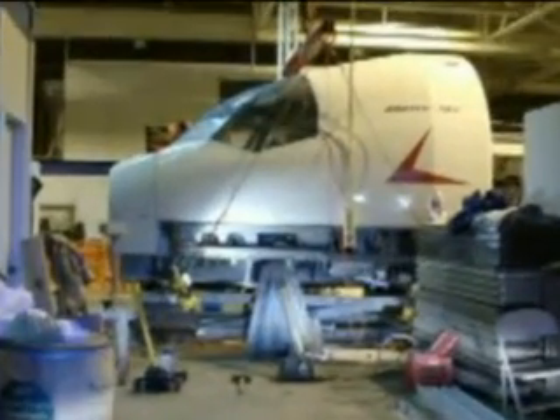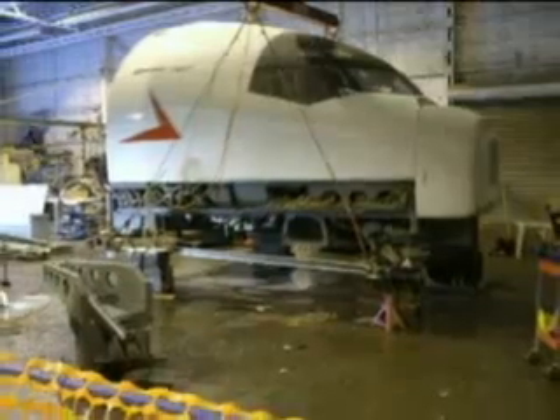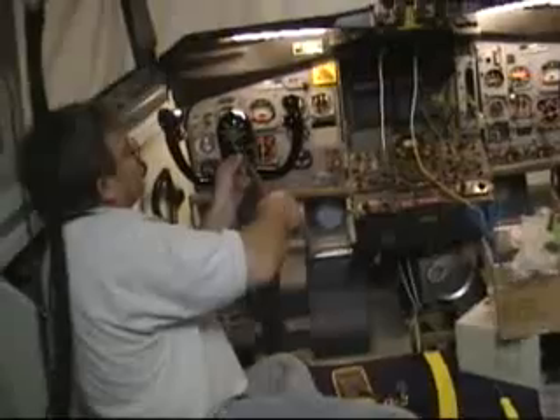When Steve discovered the 707 simulator in a surplus yard in Kansas, they knew they had stumbled on something really cool. What they found is this 707 flight simulator.